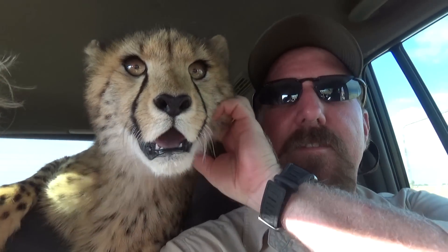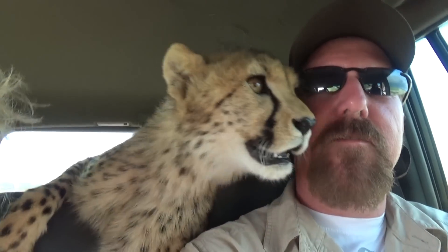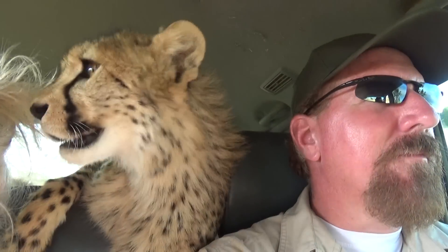From birth to beyond, instincts express themselves for survival's sake, whether these predators are captive or wild. Skylar and Zara go hunting for wild rabbits.